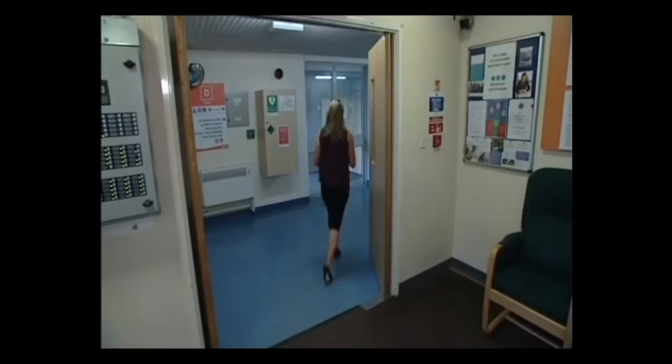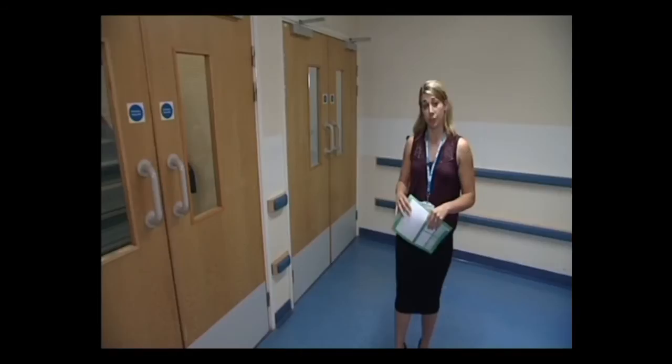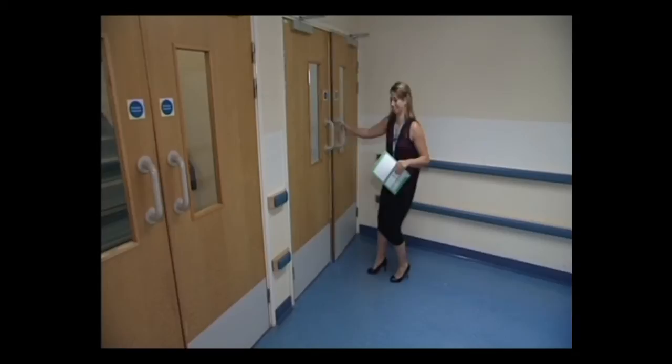When coming into the hospital for your scans and appointments, you'll need to go to Antenatal Clinic. This is on Level 6 of the hospital, located on the stairs here on the left. You'll find further information regarding this on the Antenatal part of the website. For today's purpose, I'm going to show you the route that you need to take when coming in in labour. This is on Level 4 — follow me.